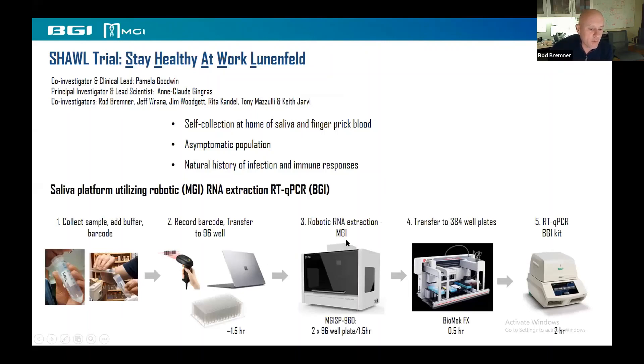Here's the workflow we set up. People spit in a tube at home — you get up in the morning, spit about two to two-and-a-half mils, then add an equivalent volume of buffer. That gets deposited in a collection box and taken to the lab by 1 o'clock Monday. We record the barcode, transfer to deep-well 96-well plates, scan into a laptop, then go to the MGI extraction robot. We then transfer to 384-well plates to reduce the reaction volume to 10 microlitres instead of 30 microlitres, saving about a third of the cost, and then proceed to RT-qPCR using the BGI kit.